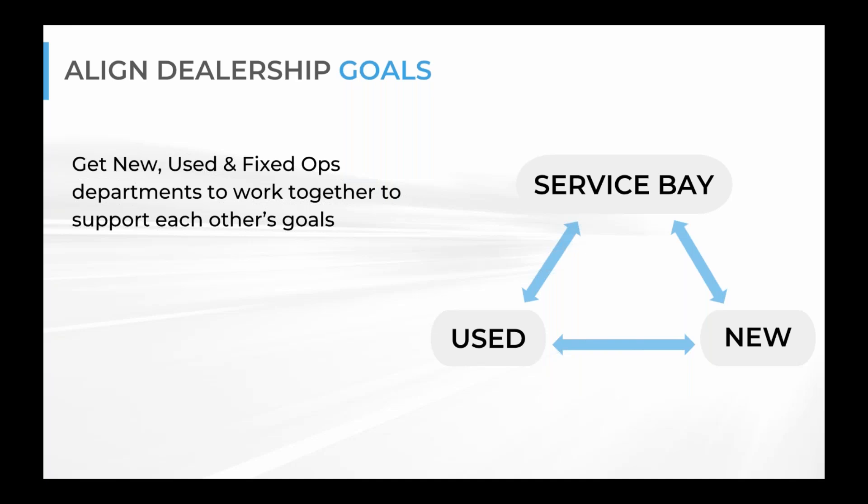Starting with aligning dealership goals — your service bay, new, and used departments are all going to tie in together. Get your new, used, and fixed operations departments to work together to support each other's goals. For example, if your service bay is doing really well but your new or used department is having a hard time making sales, while you have customers in that service bay, your sales manager can drop a trade-in value in those cars while they're getting serviced.